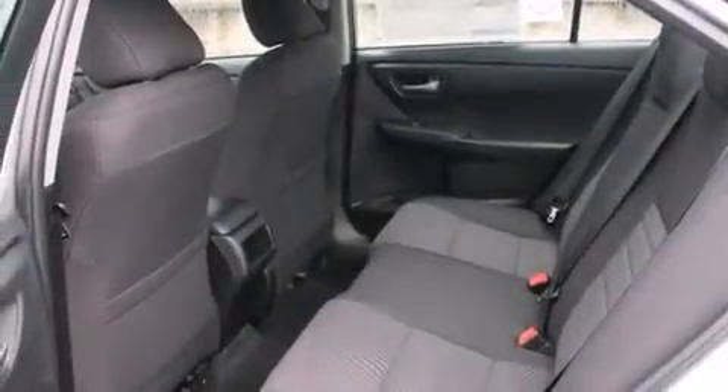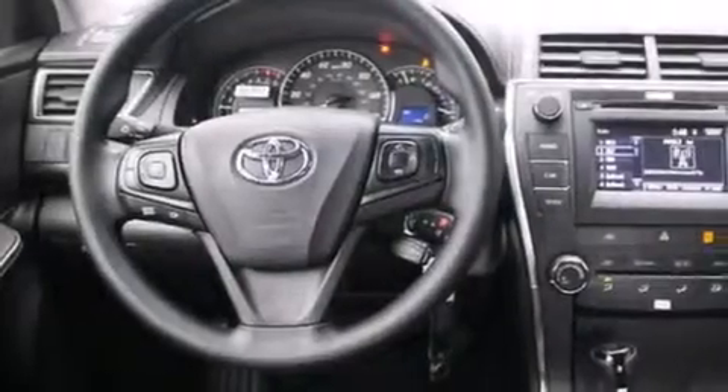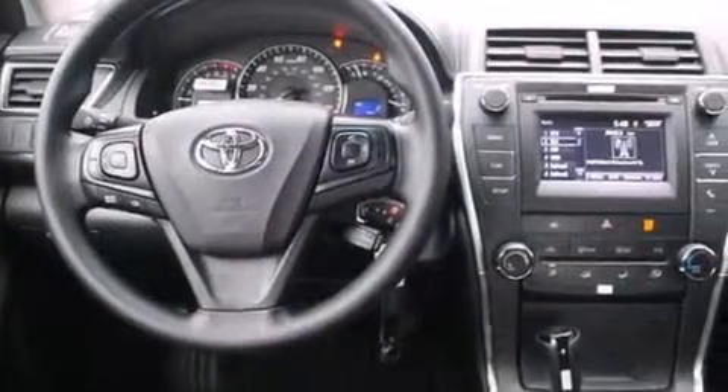The following features are also included: a low-tire pressure indicator, air conditioning, cruise control, and a CD player.